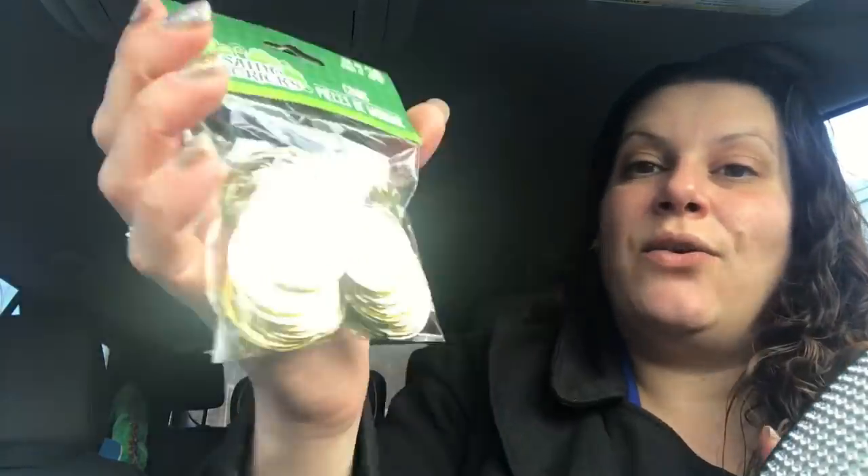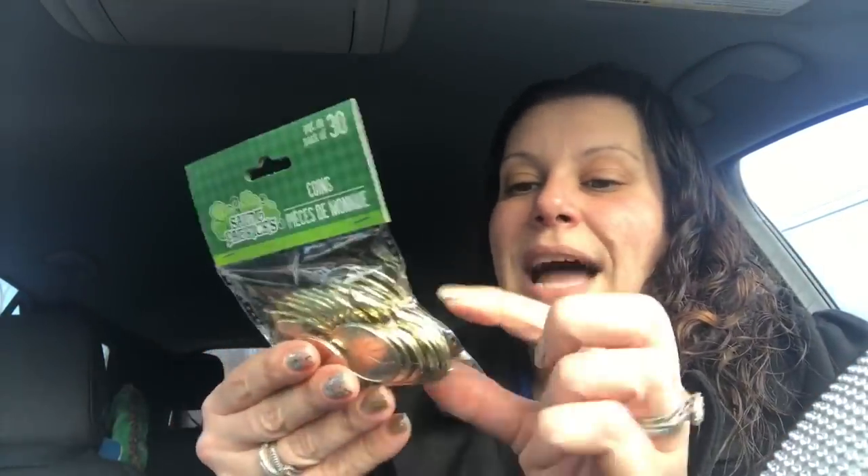Then I also grabbed this 30-pack of St. Patrick's Day coins, because I thought they might be a nice size to use as a foundation for embellishments of some sort — or even to put rosettes on when doing crafting. So that's what I picked those up for, as bases for things.